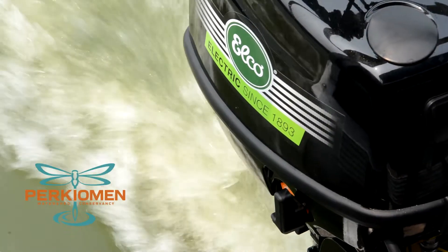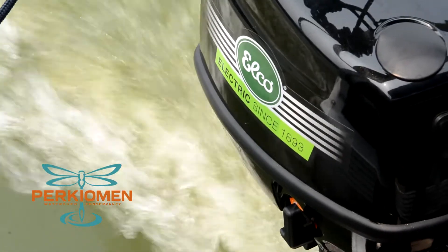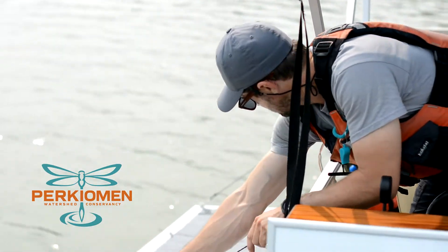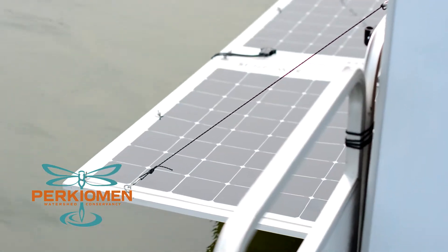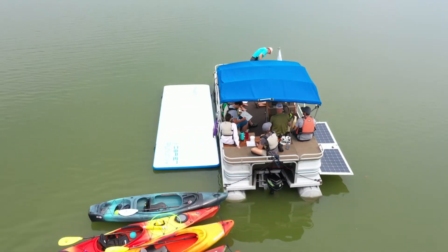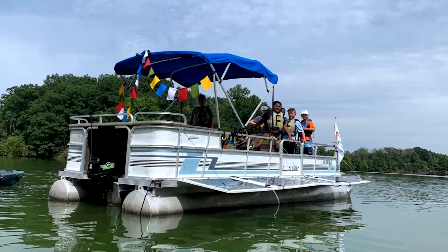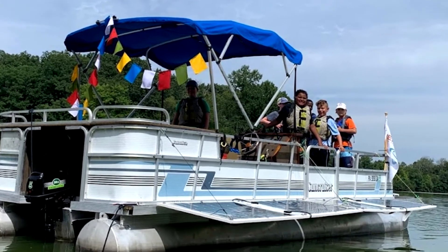Dragonfly 1 is also a green machine. To reduce our impact on the reservoir, Dragonfly 1 is driven by a 10-horsepower electric motor from Elko. This is powered by a 48-volt battery system, which is charged utilizing 170-watt solar panels and a Victron smart charging system. In short, Dragonfly 1 is driven by a completely self-sustaining solar electric system, powered by the sun.